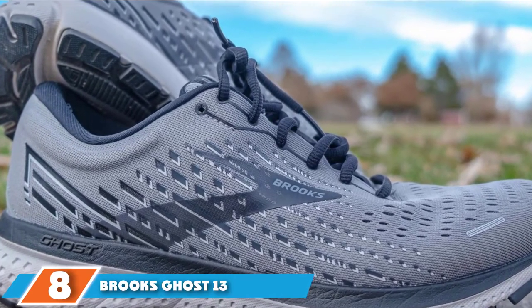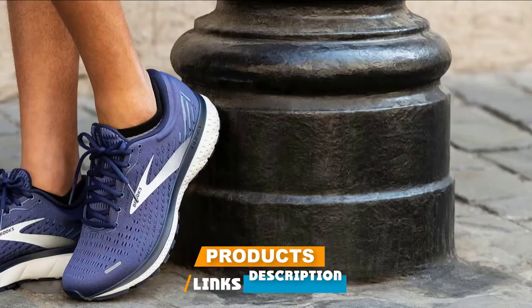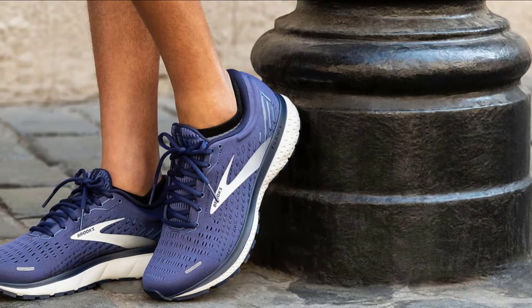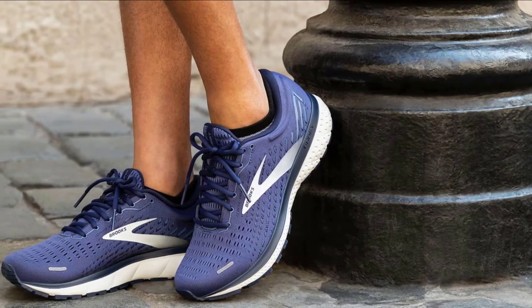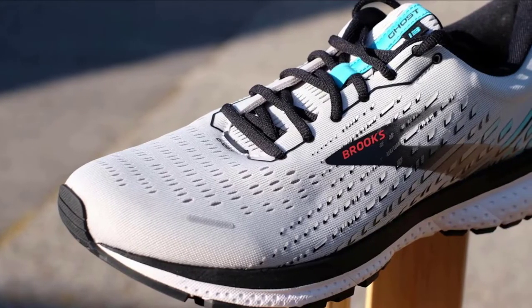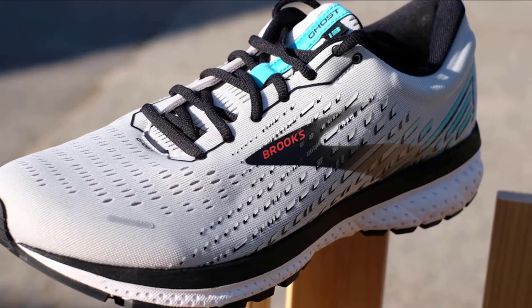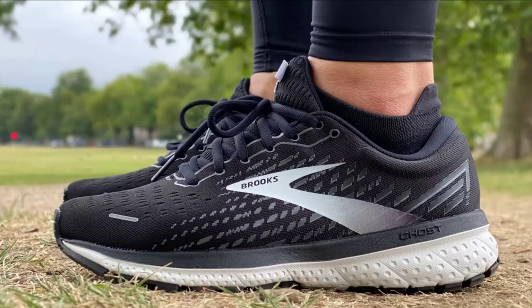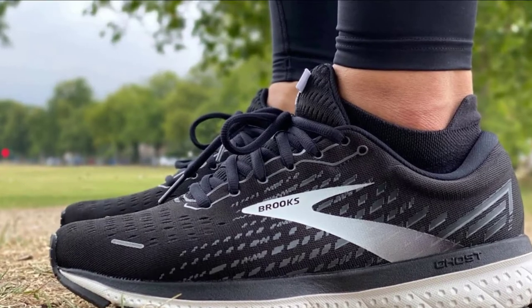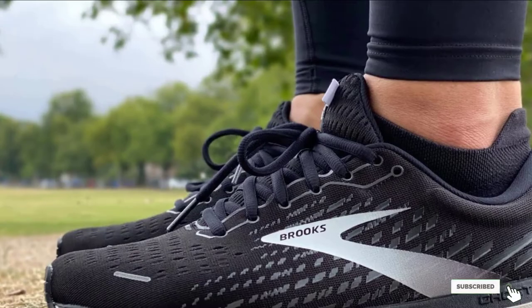The number 8 position is held by the Brooks Ghost 13. Forefoot room was never an issue with the Brooks Ghost, and that doesn't change for the 13th model either. The upper is devoid of a full inner sleeve or forefoot overlays, making its regular D-width comfortable for most foot shapes. The Ghost 13 is also available in optional wide and extra wide. For this year, the Ghost 13 gets a new midsole that makes the ride smoother and softer than the 12 — the entire midsole is made of a softer foam. Regardless of the redesign, the Ghost 13 continues to be a daily trainer with excellent versatility.